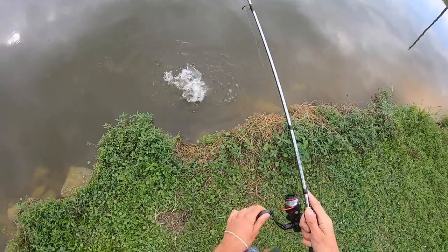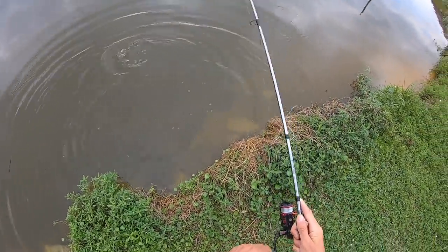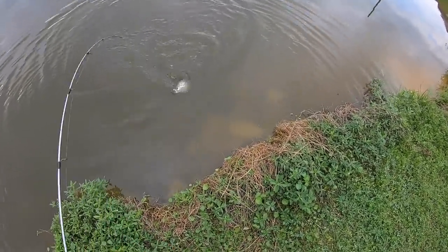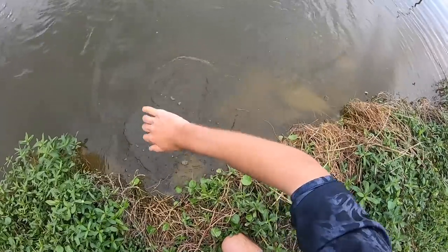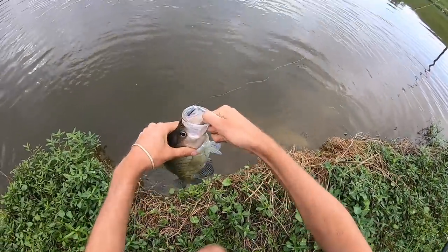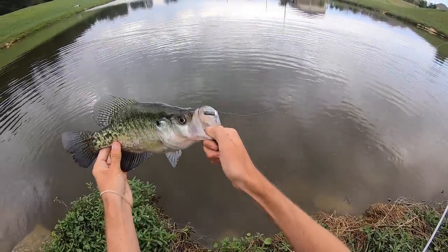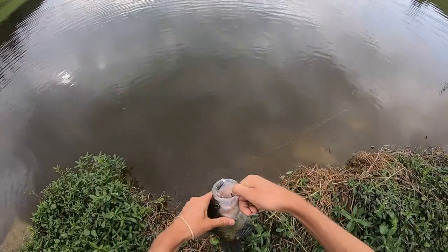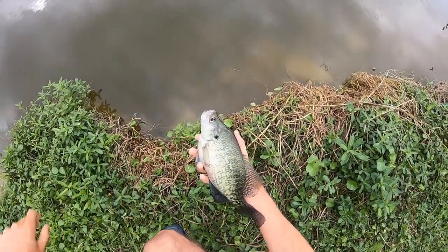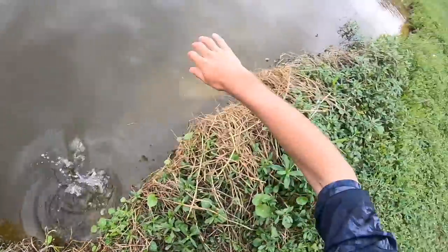Oh my God, dude, he hit right there. Yeah, right under there. That's crazy. Look at that — every part of it is so fat. It's ridiculous. Literally right there, man.